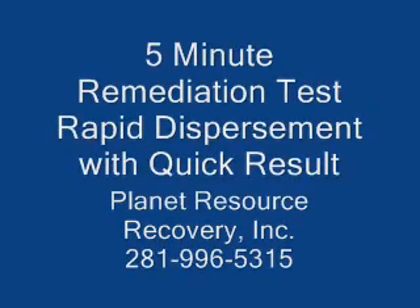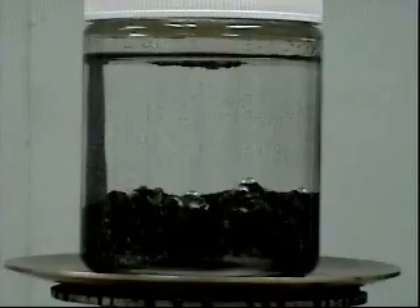Welcome to Planet Resource Recovery, Inc. The following presentation is a video demonstration of the effects of Petroluxus 400 on hydrocarbon contaminated soil.